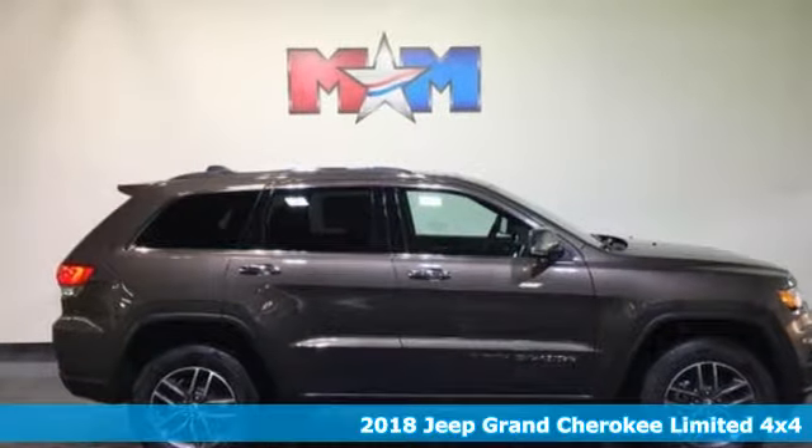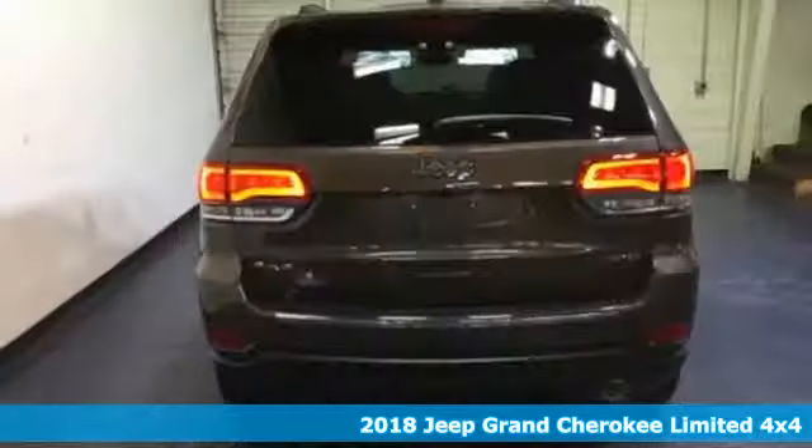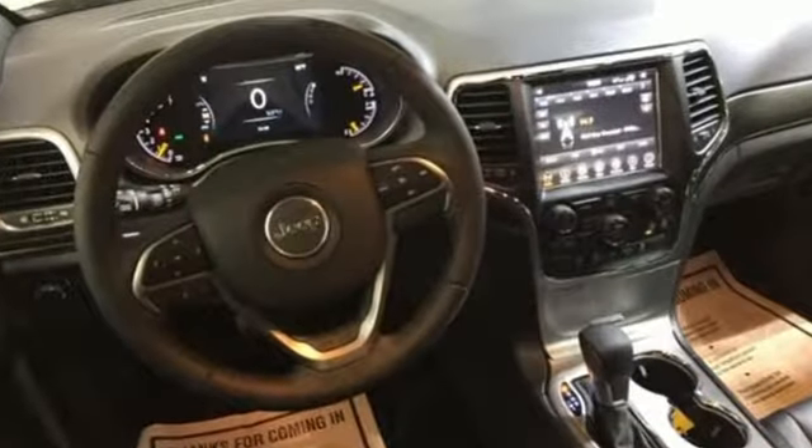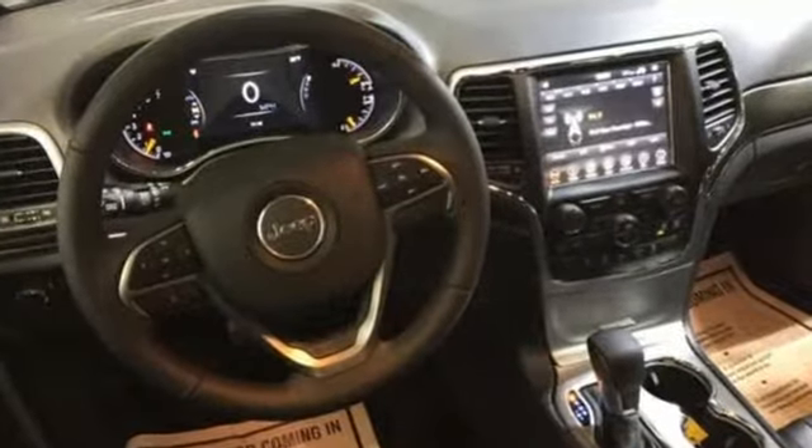Here's a 2018 Jeep Grand Cherokee. The Grand Cherokee has received so many awards, thanks in part to its fuel economy and off-road capability. Keyless Enter and Go starts the journey, and no matter your destination, luxury and elegance follows along with you.